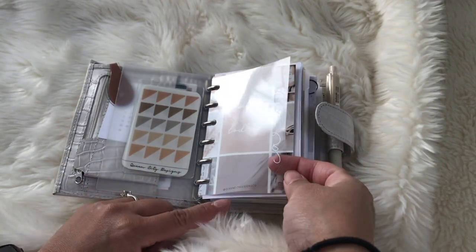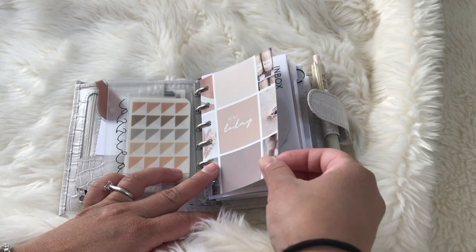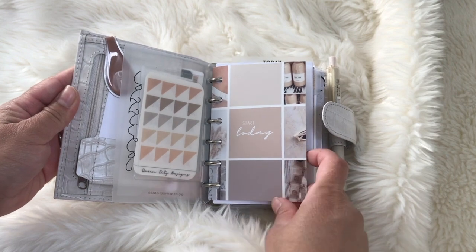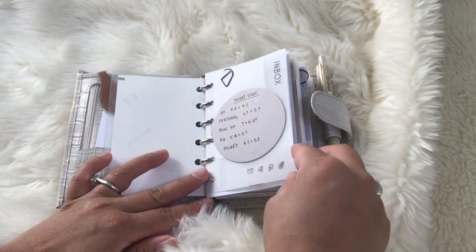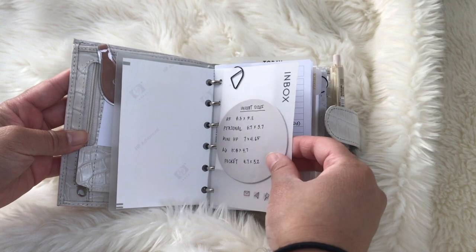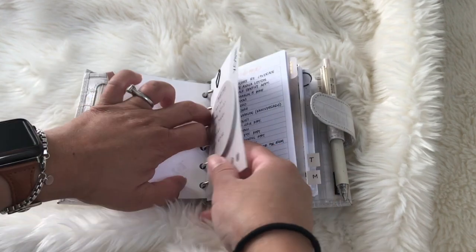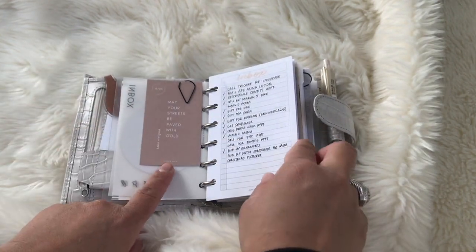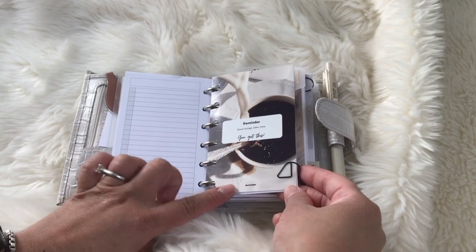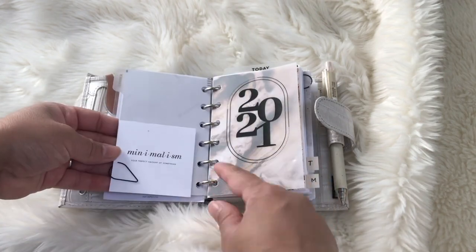This acetate with my name on it is from Queen City Designs. This one is from Courtney Taylor Plans — it's so cute but I printed it wrong so I had to cut off her name on the bottom. Here, boxes are from Cloth and Paper, and I just have this Cloth and Paper adhesive circle to keep the planner sizes. This inbox is from May Paper Co. I just have a couple pages — this one is from Courtney Taylor Plans and from Infinite Lotus.